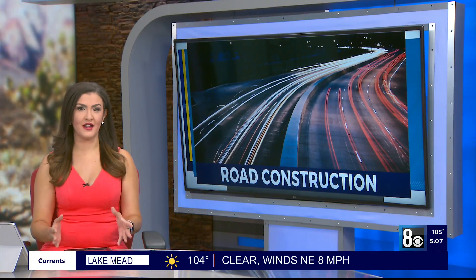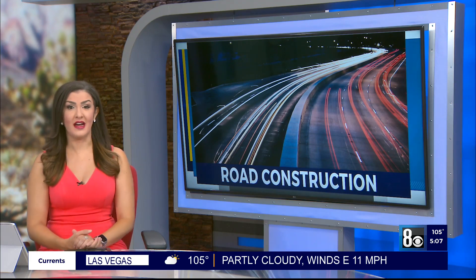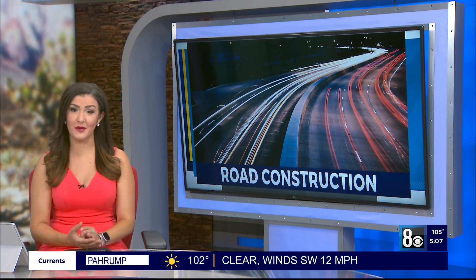If you've driven along Las Vegas Boulevard, you've probably noticed a lot of construction — those detour signs and those orange cones. The city recently announced that the project in that area is almost done, and with that comes a big sigh of relief for commuters and business owners in the area. Madison Kimbrough joins us live tonight near Oakey and Las Vegas Boulevard with the details.